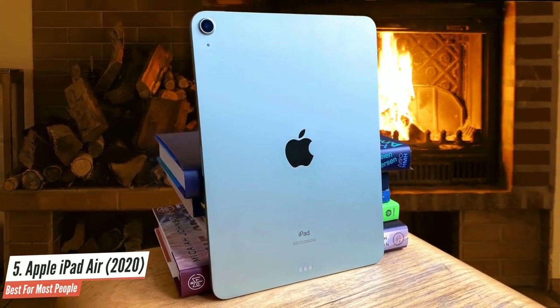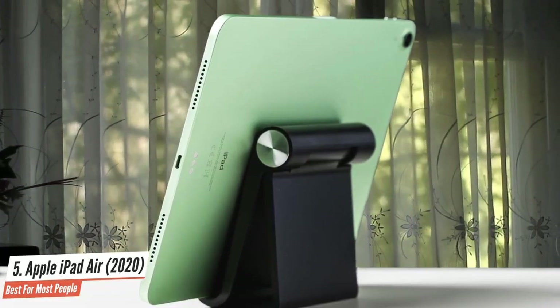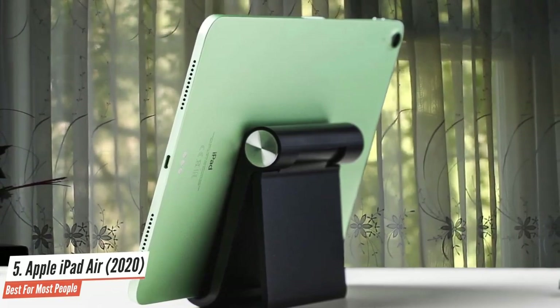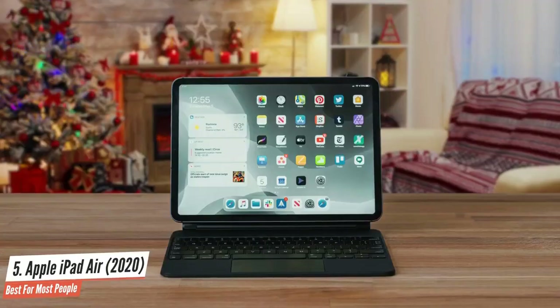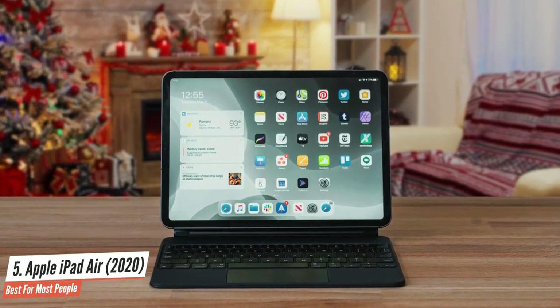For the increase in price, you get a larger screen, stronger audio, faster networking, a much more powerful processor, better Apple Pencil support, and a superior build. That makes the fourth-generation iPad Air a good long-term investment and the best Apple tablet to buy in 2021.